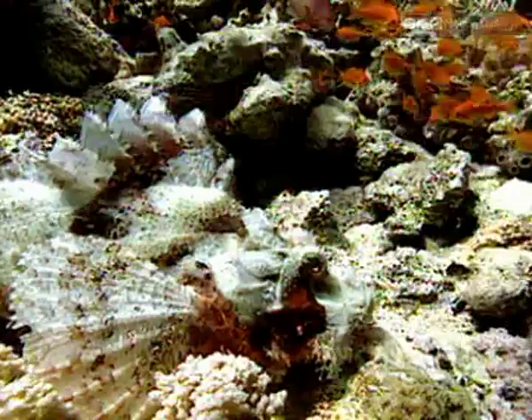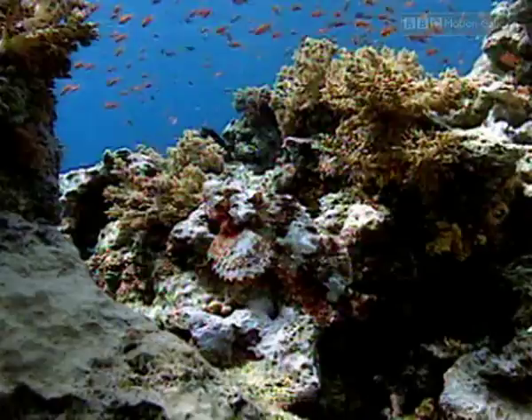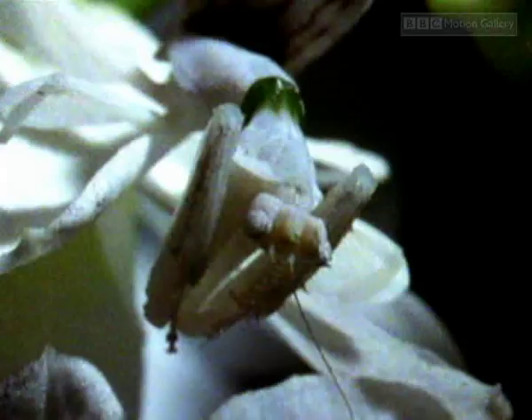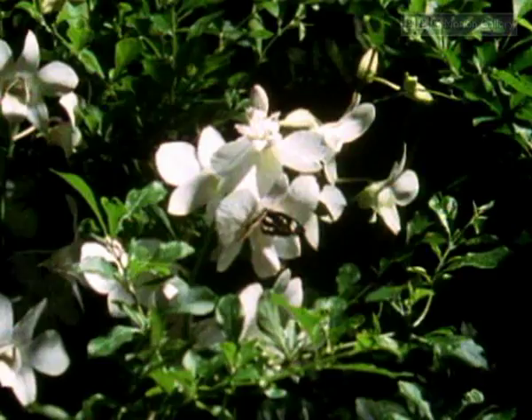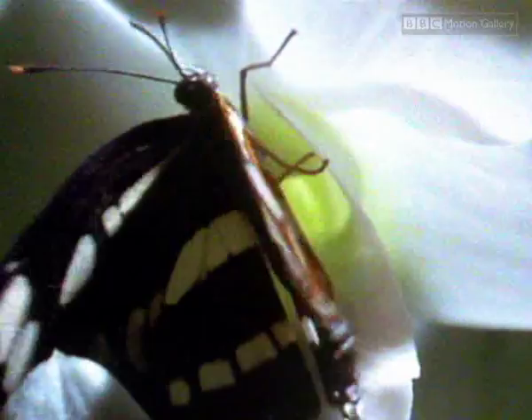Predators have some cunning visual tricks in their armory too. The stonefish perfectly resembles its coral background as it waits for food to come along. This orchid might look like an attractive flower, but it hides a deadly secret — the orchid mantis.